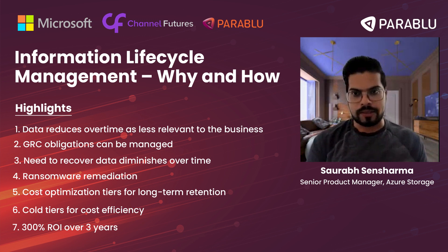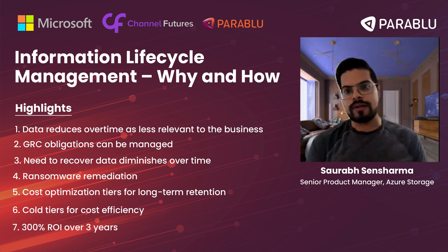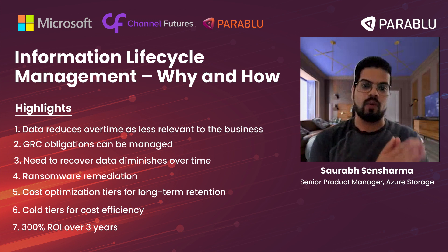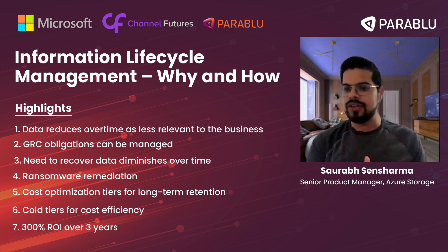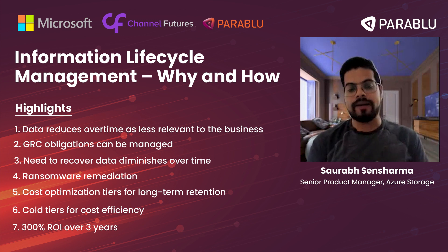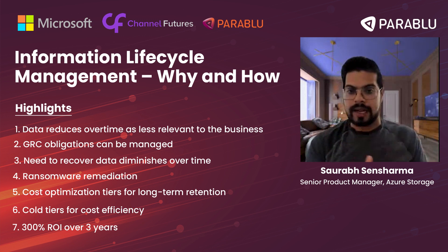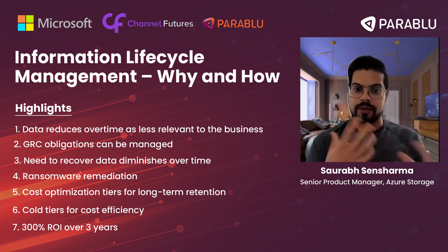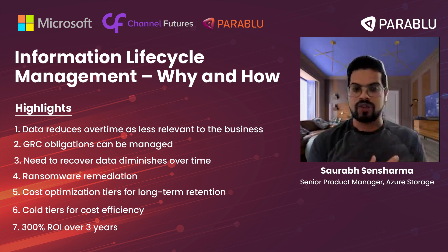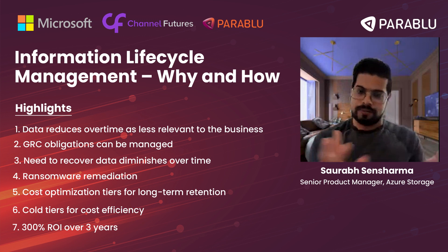We typically see the hot tier leveraged for application development by customers on Azure. Then there's the cool tier, which is well-designed for backup storage. The cool tier is cheaper than the hot tier in terms of dollars per gigabyte, but because you're reading the data infrequently, there is a slightly higher transaction charge. When you need that data, it's readily available because cool is an online tier, but transaction charges are slightly higher since the data is infrequently read or written.